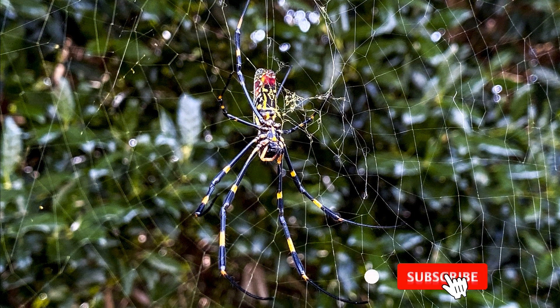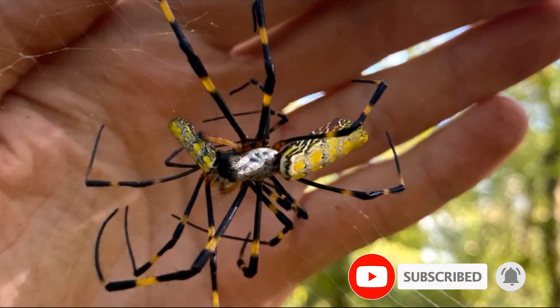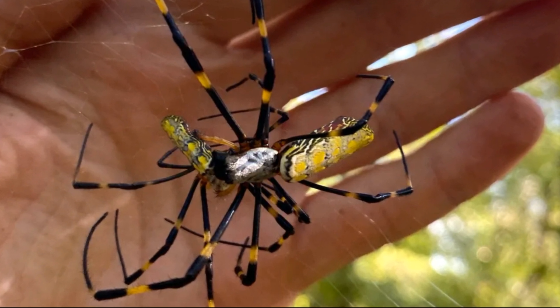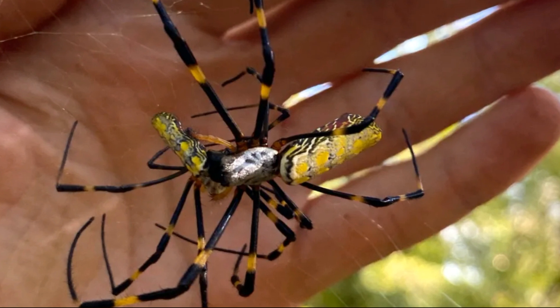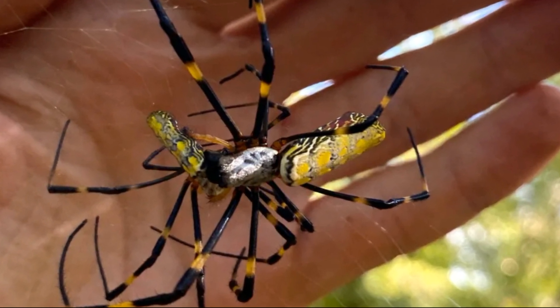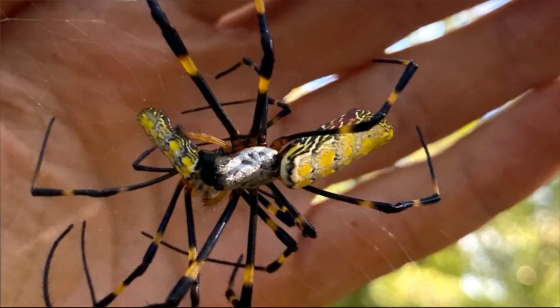Last month, Davis took us on a journey through the woods near the University of Georgia, searching for these fascinating creatures. Although they start small during early summer — about the size of a pea or grain of rice — Davis assures us that they are indeed present. After some exploration, we finally spot one: a minuscule spider in its tiny web.